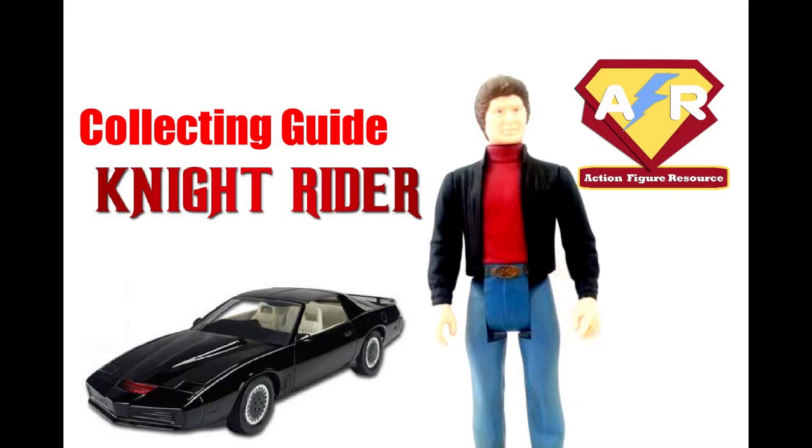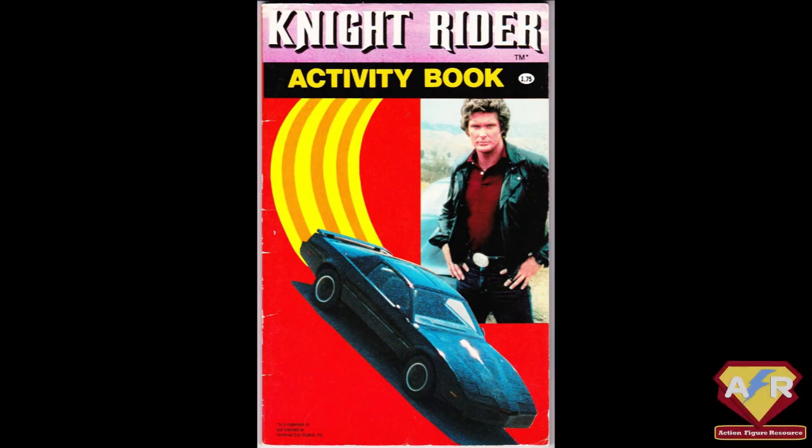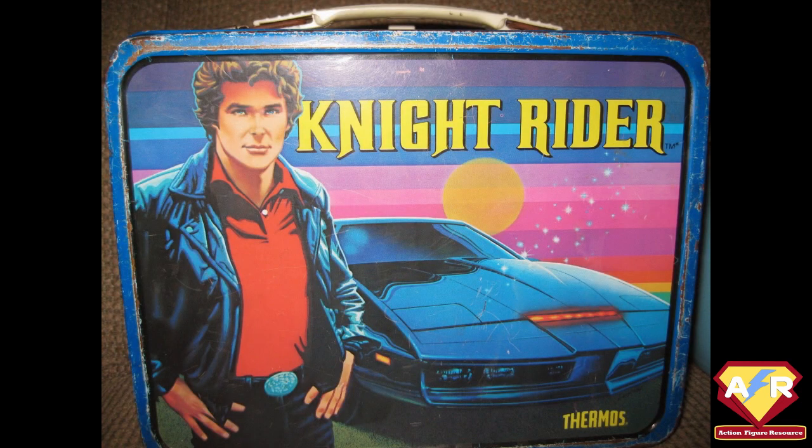Knight Rider, a collecting guide for Action Figure Resource. Knight Rider was a popular American TV series that ran from 1982 to 1986 on NBC in America and ITV in the UK.